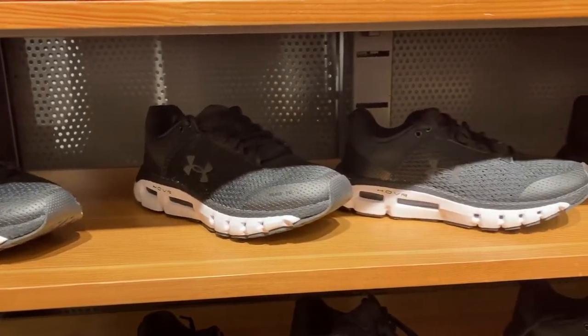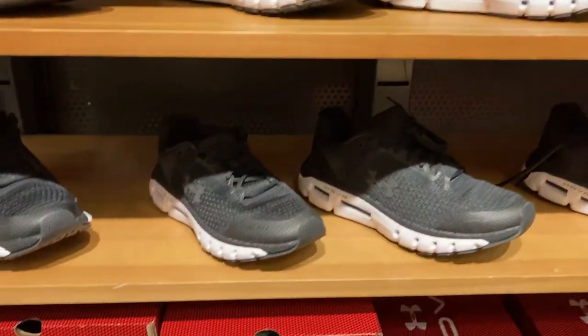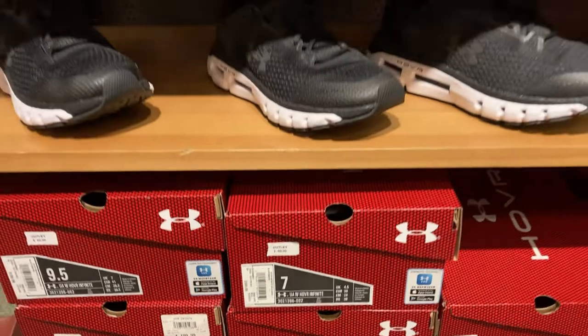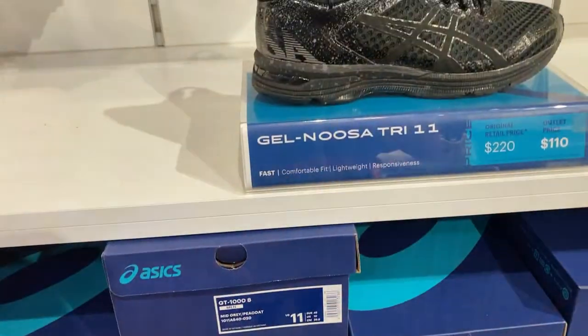I spent about $250 all up on four pairs of Nikes and one pair of Adidas. I went into the Under Armour store next and there was a pair of Hover black and white men's shoes around $60, but I ended up passing on them simply because of the lack of resale sales on eBay. Even though they were a great discount, the lack of eBay activity made me steer clear, so I didn't buy anything at Under Armour.